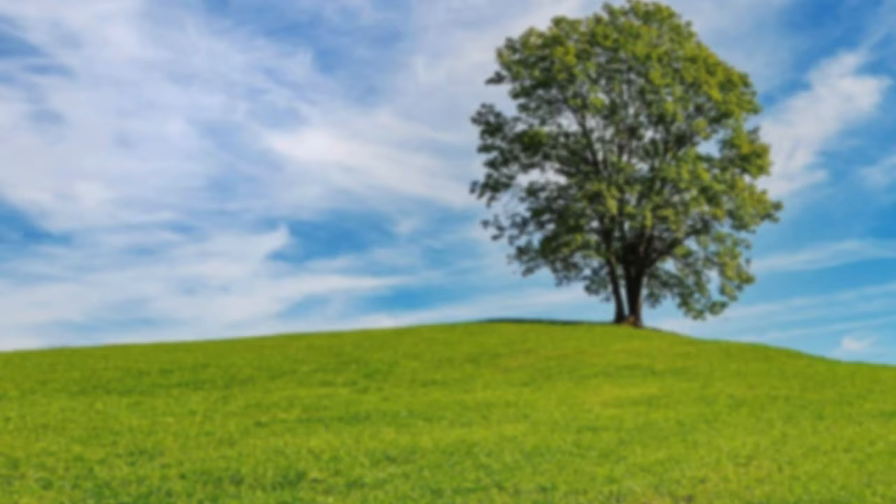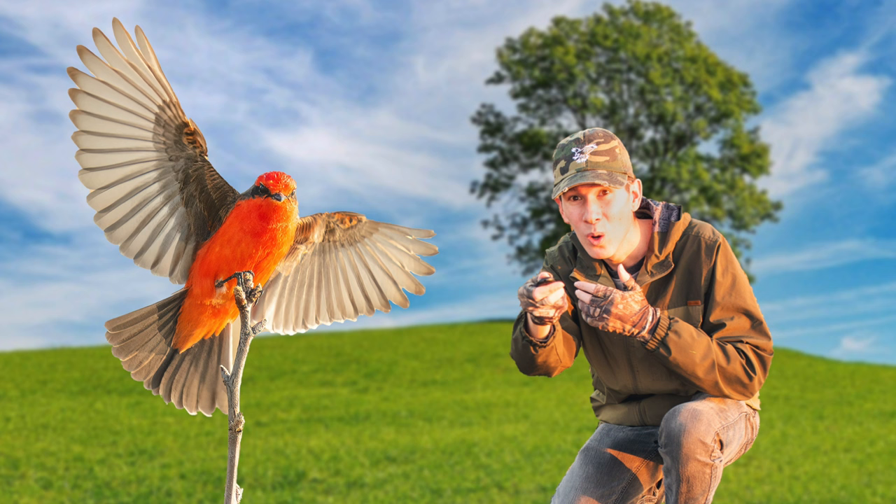This means that I'll need to get closer than I ever have to this bird without scaring it, while having my camera set up at the perfect angle.